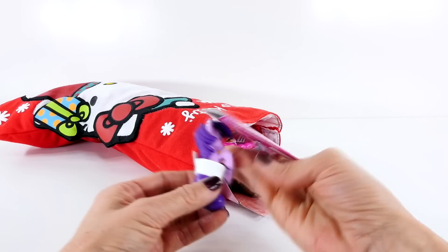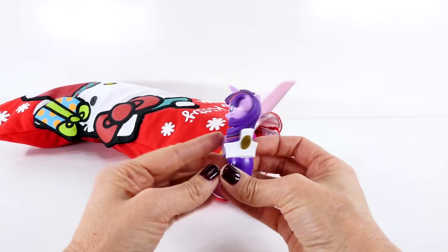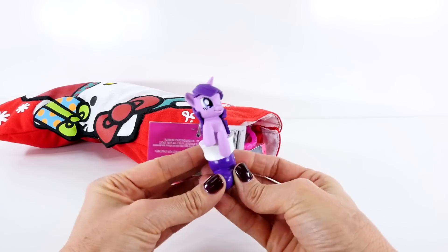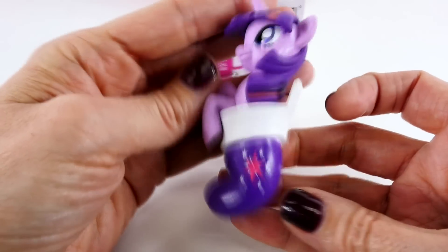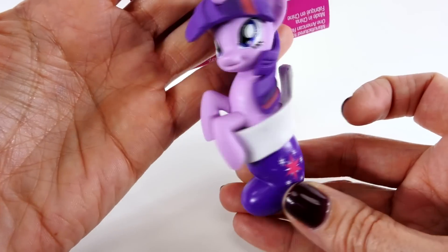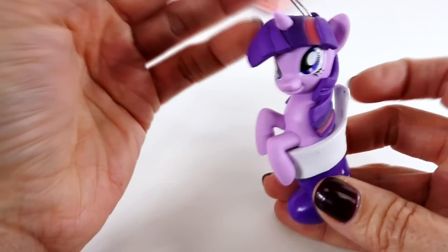Let's see what we have here. Look how cute this Christmas ornament is. Do you guys know which pony that is? That's right, it's Twilight Sparkle. Here's a closer look. She is in a stocking, just like she was in our stocking. It has her little cutie mark on it. That is a very cute ornament, isn't it?